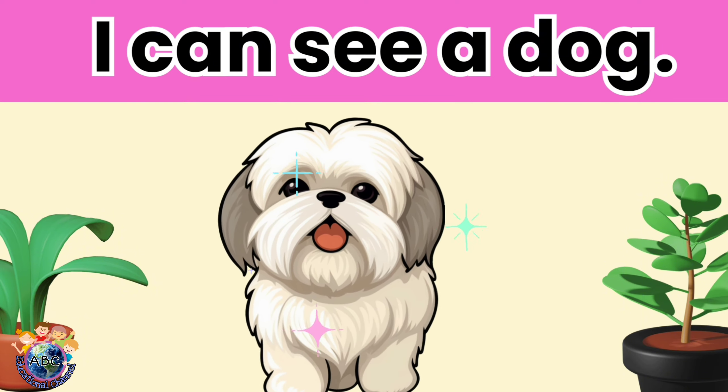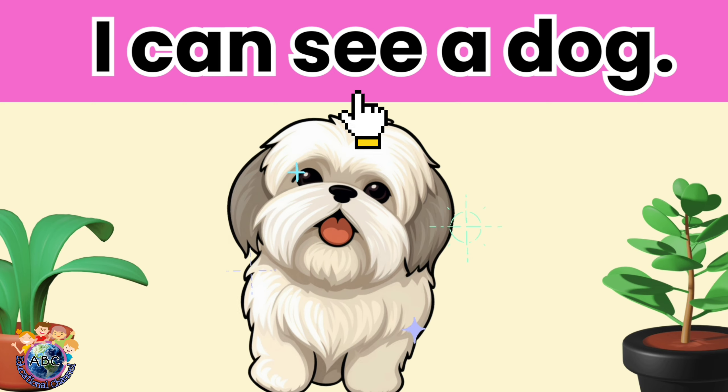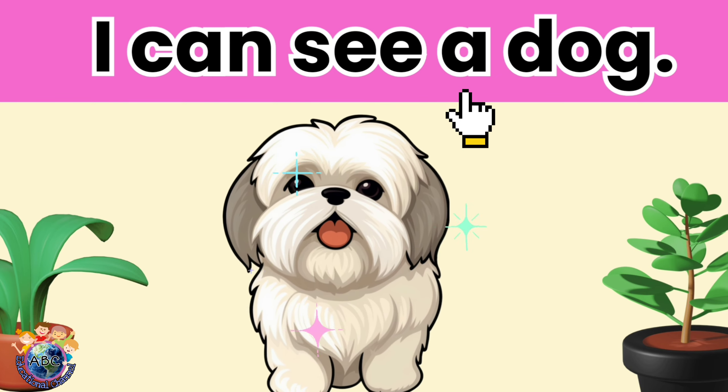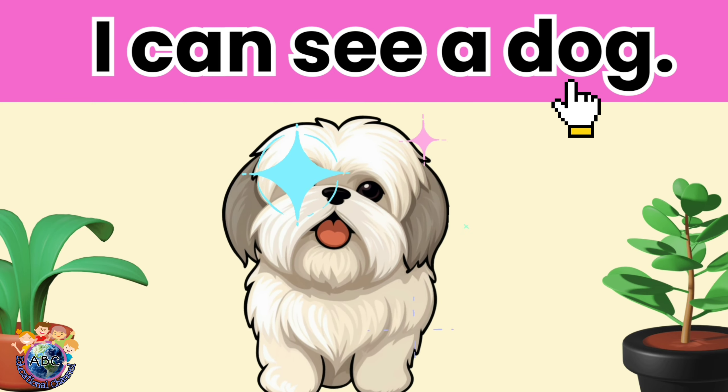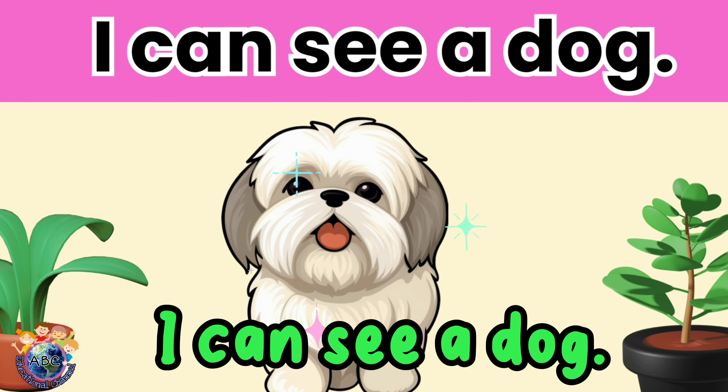I can see a dog. Let's read it again. I can see a dog.